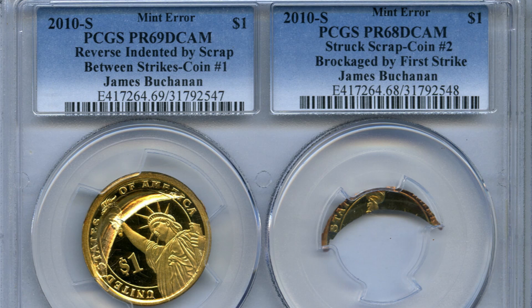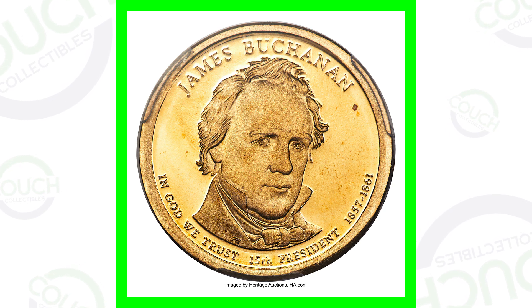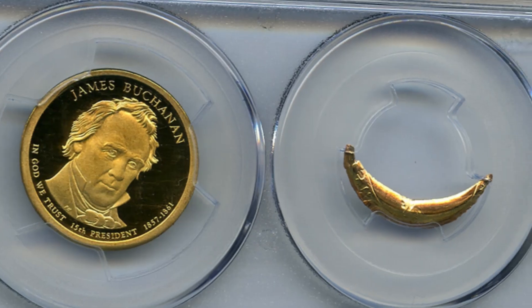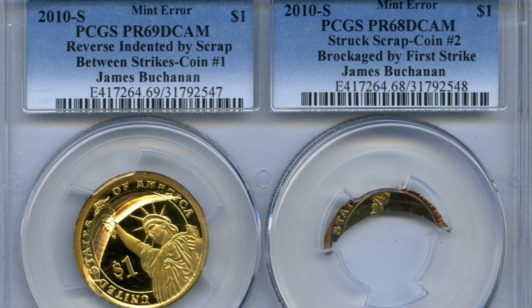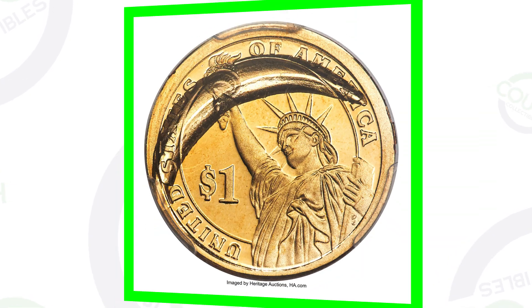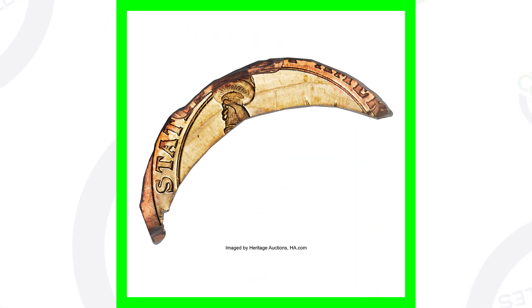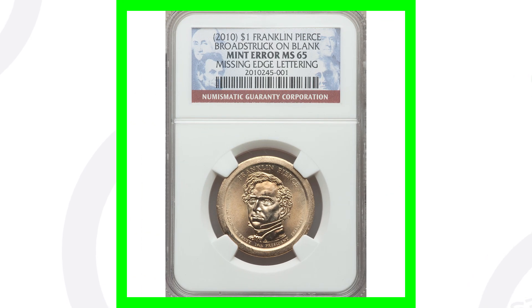Starting off with a coin I've shown in a previous video: the 2010-S proof James Buchanan dollar coin. The reverse has been indented by a piece of scrap, and it's been separated into two pieces, both graded by PCGS — proof 69 deep cameo and proof 68 deep cameo for the piece of scrap. The coin and the piece of scrap ended up selling together for over $3,800 at auction.